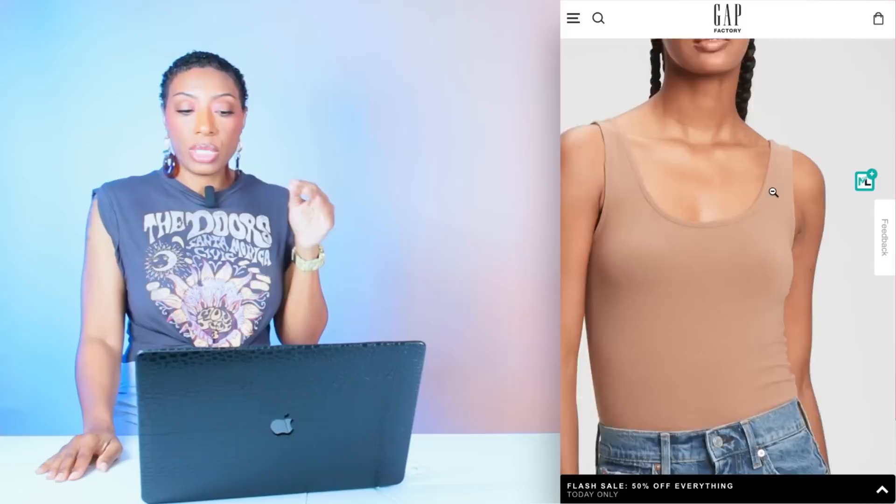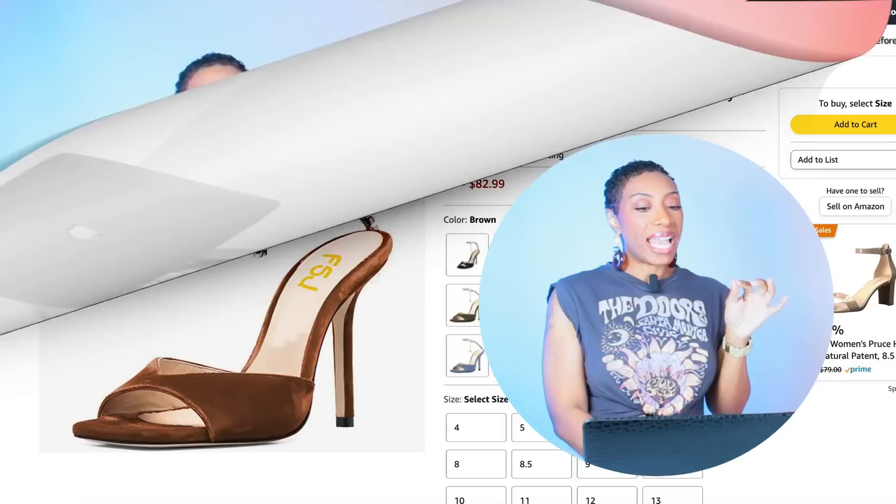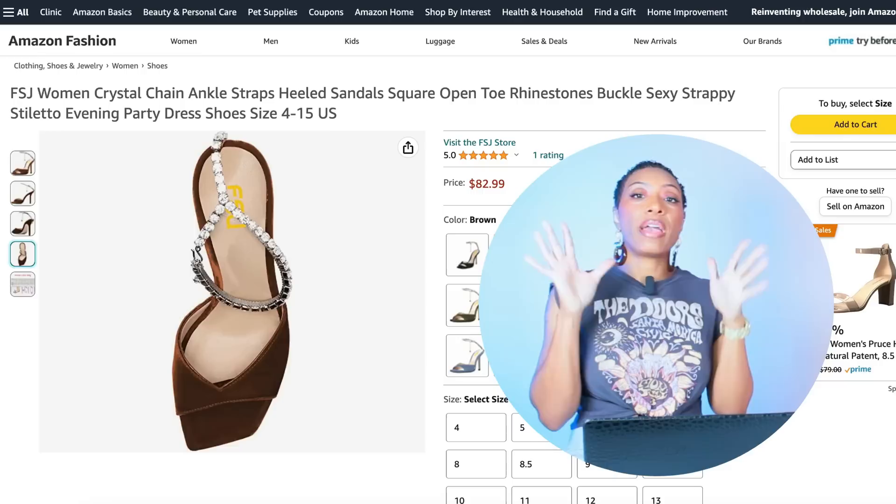We're grabbing a quick bodysuit — the scoop neck bodysuit for $8. We're looking at the color Mocha, which is going to pull into the color patterns of the shorts. At Amazon, we're getting our shoes to tie the look together — the brand FSJ. These are $83, called the Crystal Chain Ankle Strap Heeled Sandals. They come in sizes 4 to 15 — they have the whole range available.